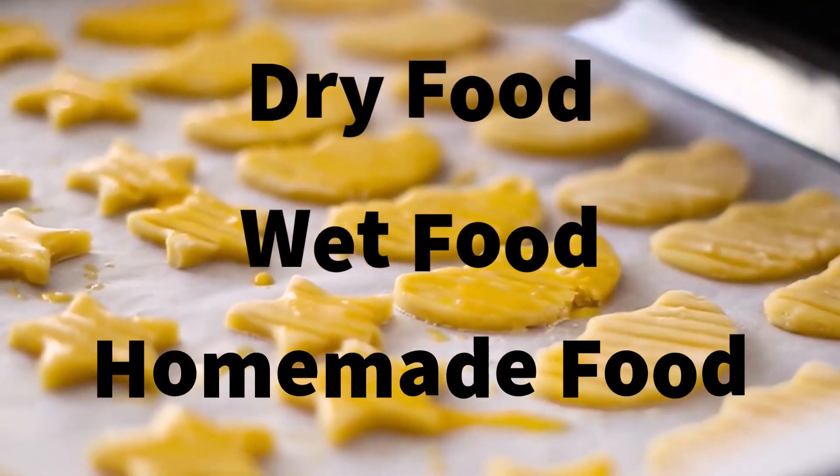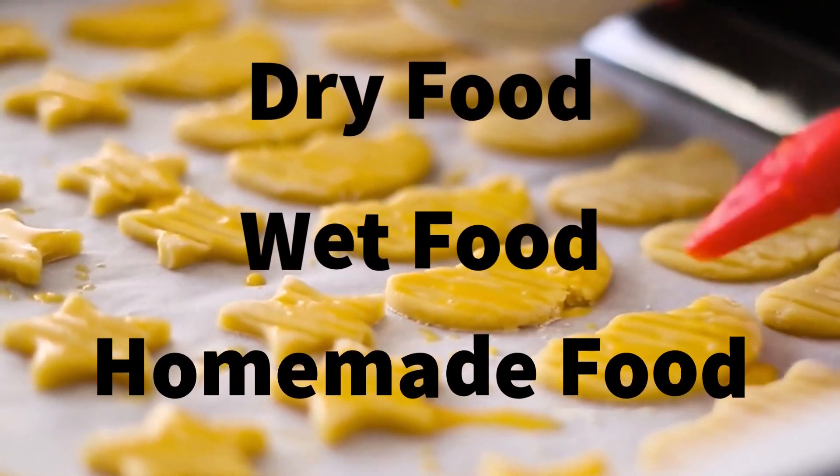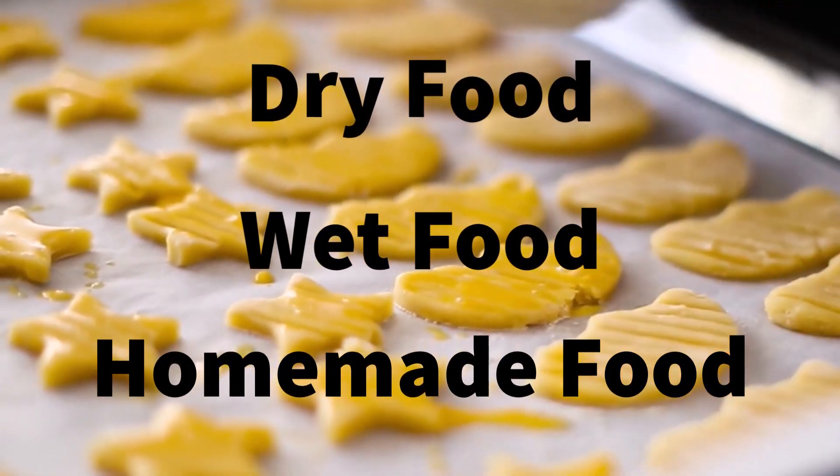Dry food, also known as kibble, is the most popular type of pet food. It's convenient, easy to store, and can be fed to pets of all ages.